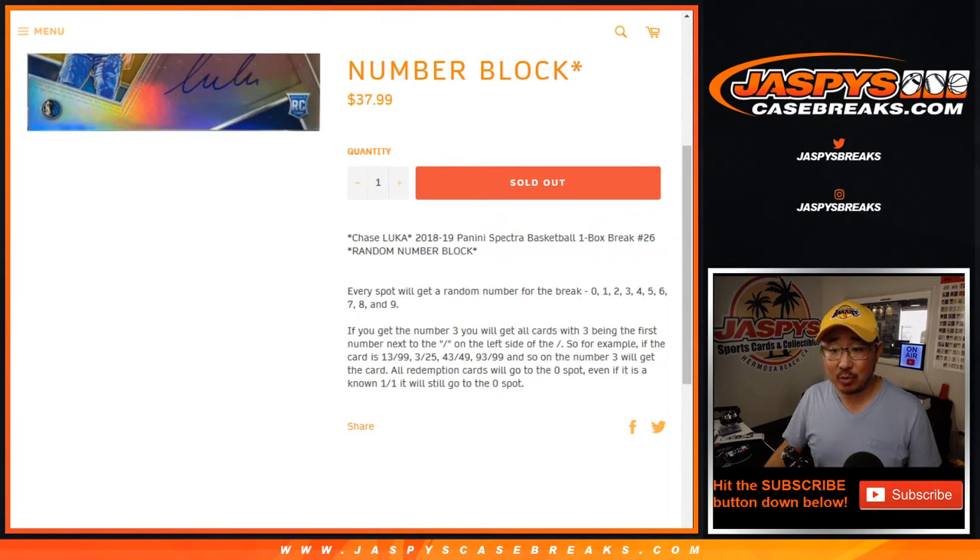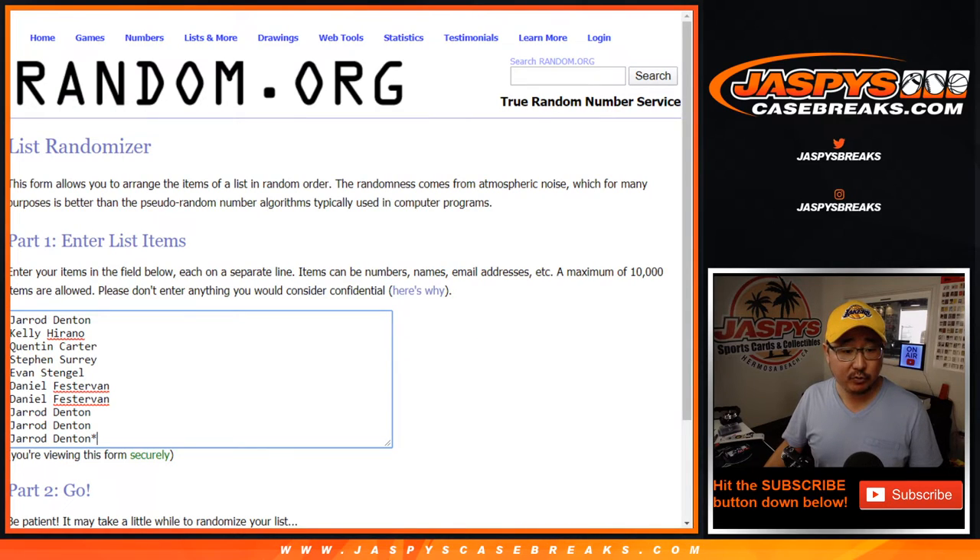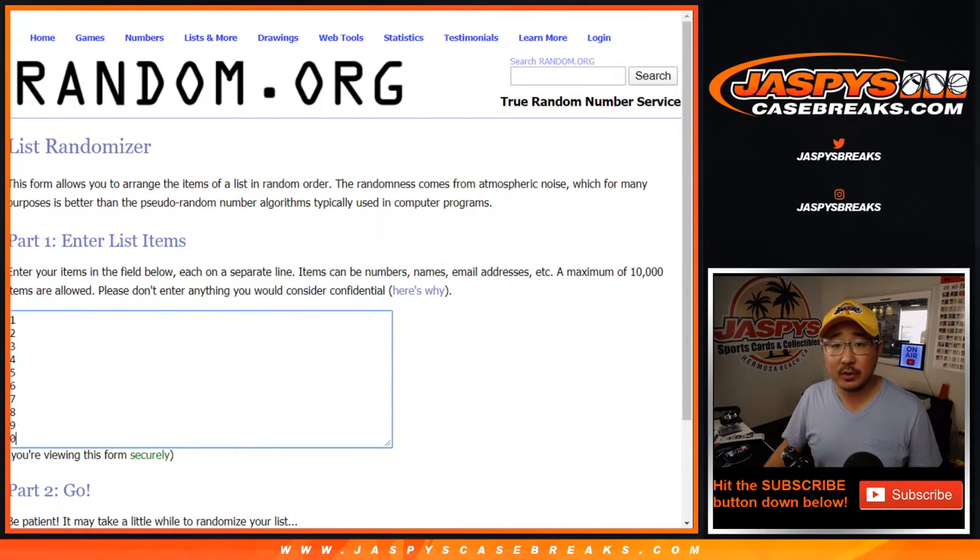I'm sure everyone knows how the number blocks work by now. There it is in case you don't. Big thanks to these folks for getting into it. There are the numbers right there.